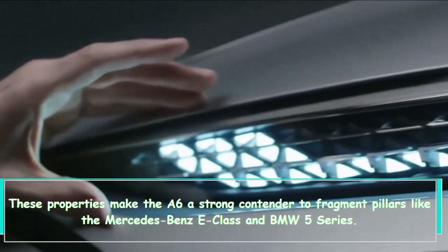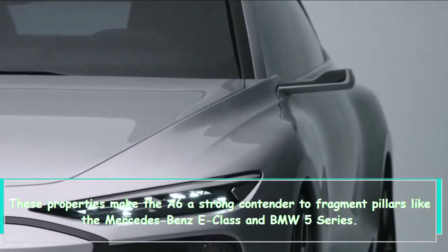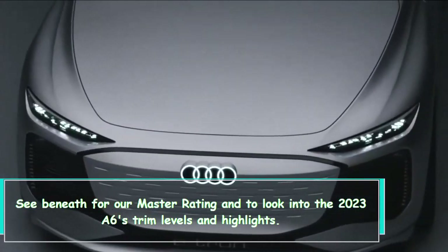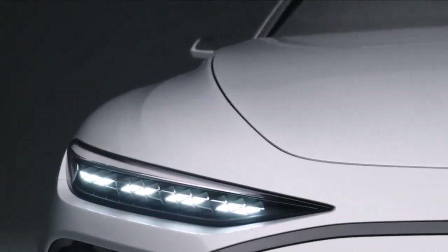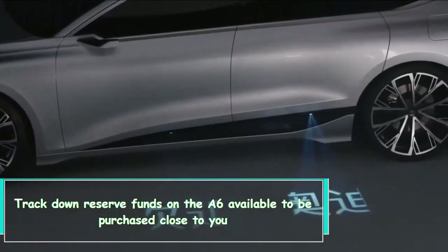If you want acceleration to match its handling ability, consider the optional turbocharged engine. These qualities make the A6 a strong contender to segment pillars like the Mercedes-Benz E-Class and BMW 5 Series. See below for our expert rating and to learn more about the 2023 A6 trim levels and features, and find savings on the A6 available for purchase near you.